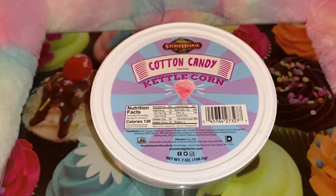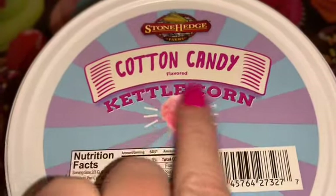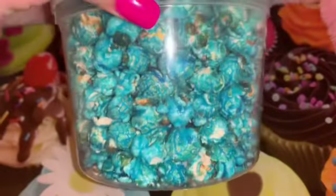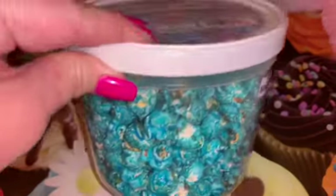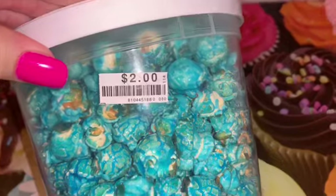Next, at Big Lots I found this yummy cotton candy kettle corn. I love the fluffy pink cotton candy on the packaging — look how adorable it is and how gorgeous this blue kettle corn is. I can't wait to try it, and it was only two dollars.